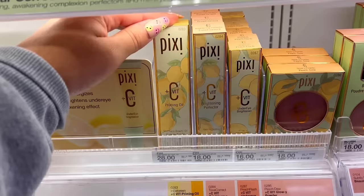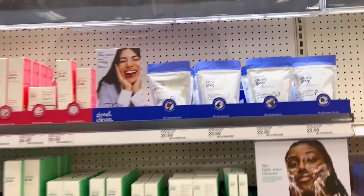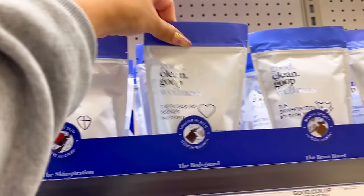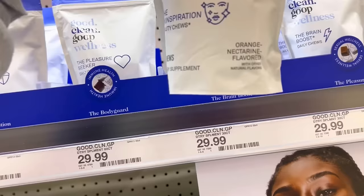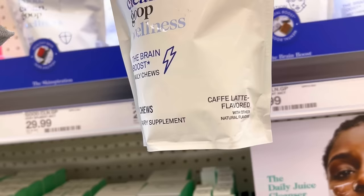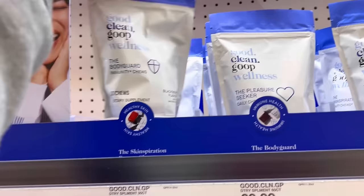Pixie has a Vitamin C Remedy Mask, Vitamin C Priming Oil, Brightening Perfecter, and Under Eye Brightener. I saw these supplement gummies in my last shop-with-me and I kind of want to try them. They have Immunity — The Bodyguard in Blackberry, Chocolate Raspberry for The Pleasure Seeker — which is for your mood. Orange Nectarine for Beauty Chews and Daily Chews, and Brain Booster in Cafe Latte. I didn't notice they had different flavors for different functions. I'm not sure I can take these while breastfeeding though.